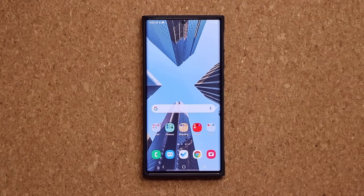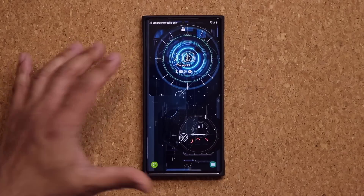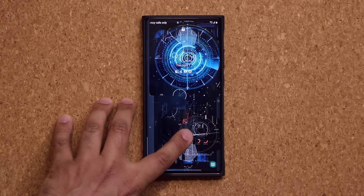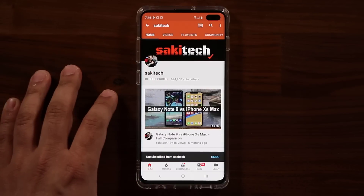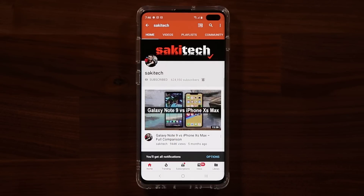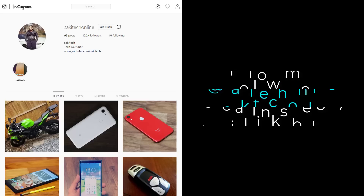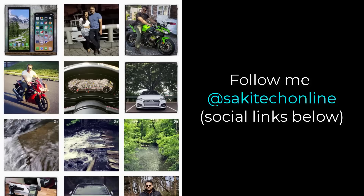Have a fantastic day, and do not forget to grab this gorgeous wallpaper — the link is going to be down below. If you found this video useful, make sure to subscribe to Saki Tech by clicking that button, and also click the bell icon to make sure you get notified every time I upload a new video. If you use Twitter, Instagram, or Facebook, you can follow me at Saki Tech Online to get the latest updates as well. Have a fantastic day!